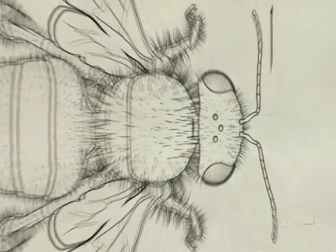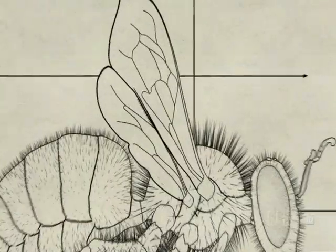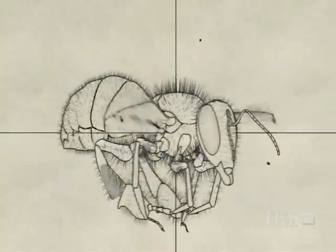called ocelli, receive light signals for orientation. Four wings, clasped together with tiny hooks, beat up to 230 times a second.